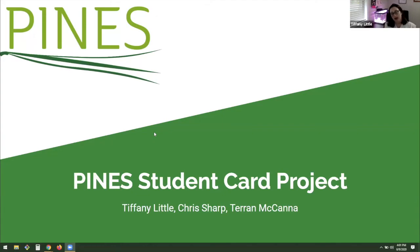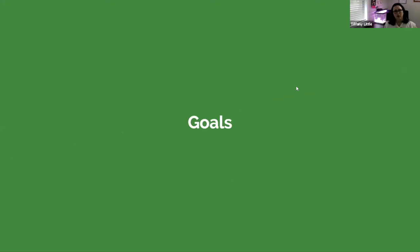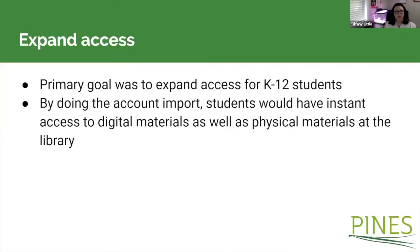We're going to be talking about our project from this past year: batch creating student cards. The primary goal was to expand access for K through 12 students. Our current policies allow any Georgian of any age to get a card, but for juveniles they have to come in with a parent or guardian. The idea was that if we could batch import students from their school's database, they would have instant access to digital materials as well as being able to check out physical materials, lowering that barrier to entry.